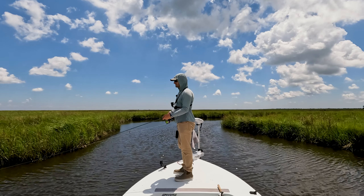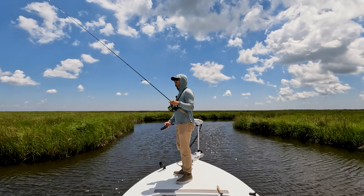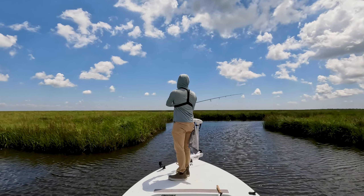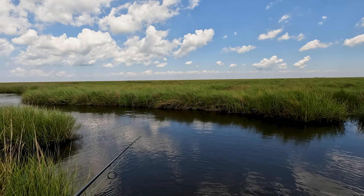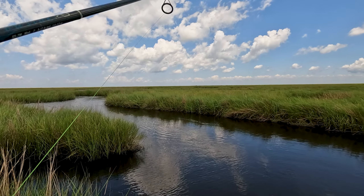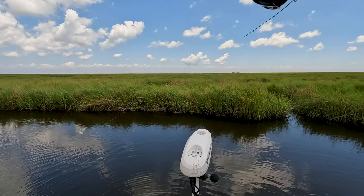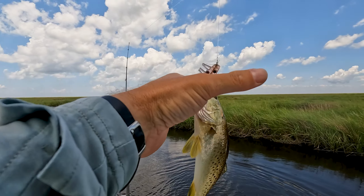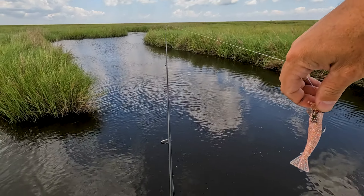Still haven't seen a red though. That trout came and walloped it on a straight retrieve — and that's what I mean, the hits are no-doubters. Look at that — little bitty trout. This is what we should be finding, and this is probably the feeding activity that we saw.